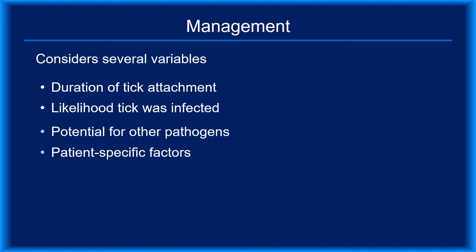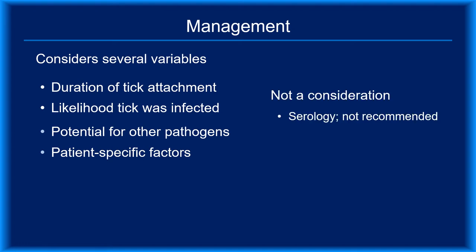These factors include how long the tick was attached, the likelihood that it was infected, the potential that it transmitted other pathogens, and patient-specific factors such as age and medication allergies. Management decisions should not be based on serologic testing done immediately after a bite — it's inappropriate to order tests for that purpose. Serology looks for antibodies to Borrelia burgdorferi, and because it takes several weeks for an antibody response to develop, negative results would be the norm in that setting. Positive results would be indicative of previous exposure.